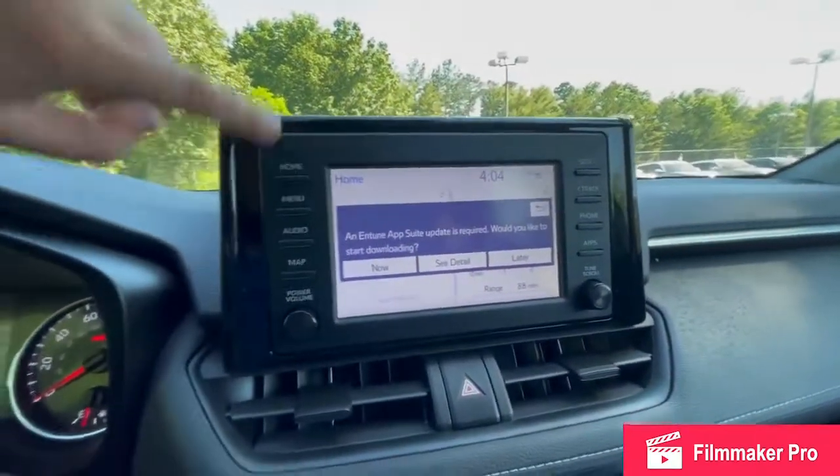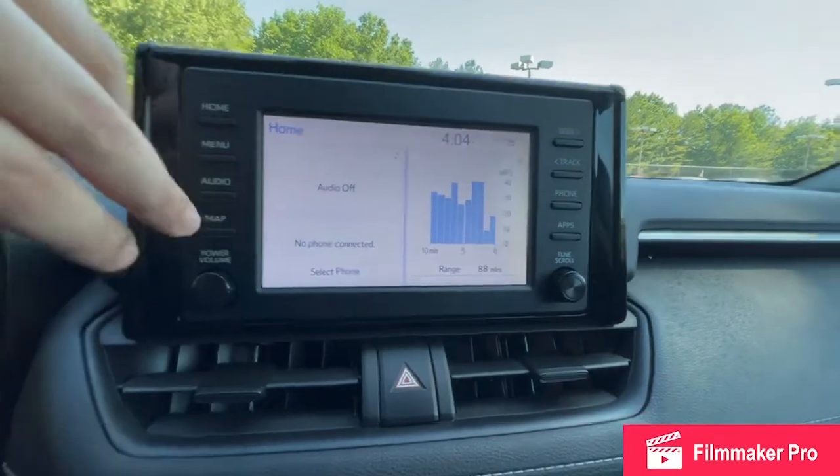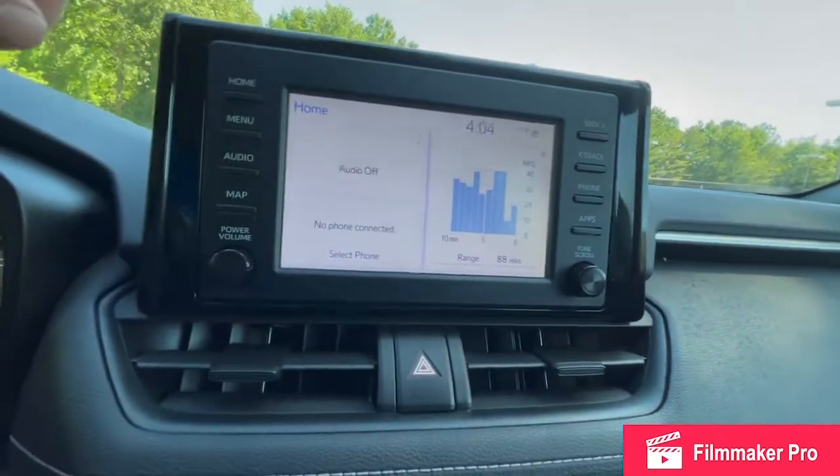Coming to your infotainment system, you'll have your AM, FM, and Sirius XM radio capabilities with Bluetooth connection also.